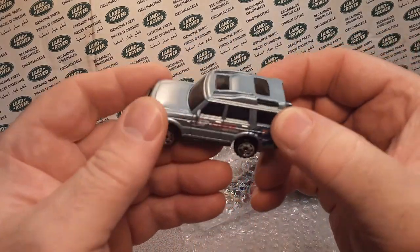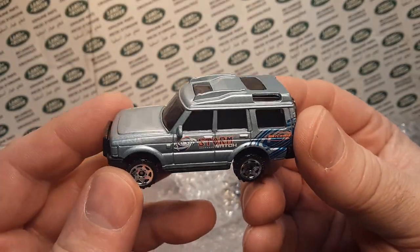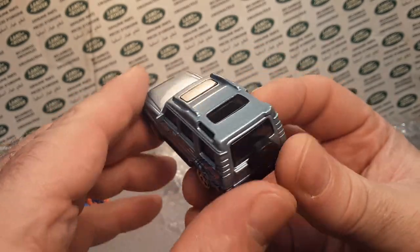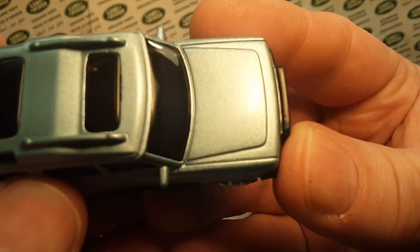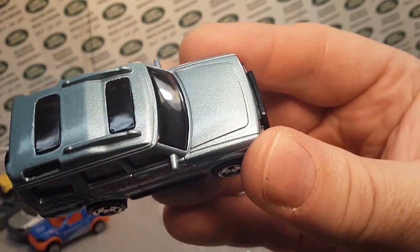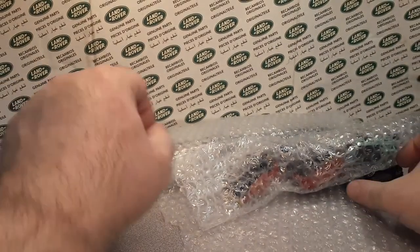Let's keep moving right along. Another Discovery — this is the first edition, the Storm Watch. Very, very nice. Very nice blue glass — I like the blue glass on this one. Very interesting. The blue-gray on that is very stormy looking. Yes, very cool.